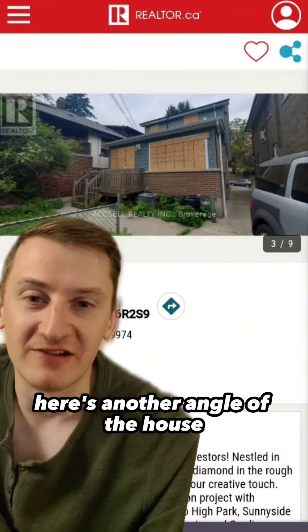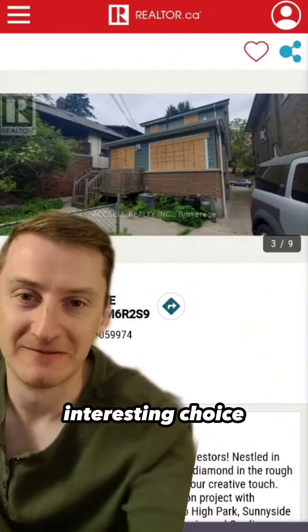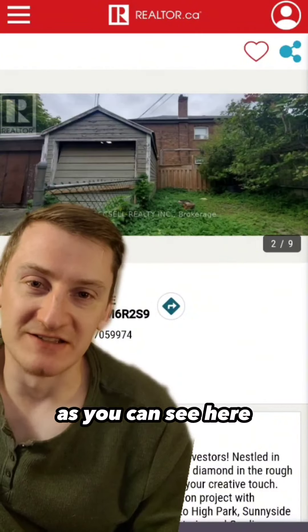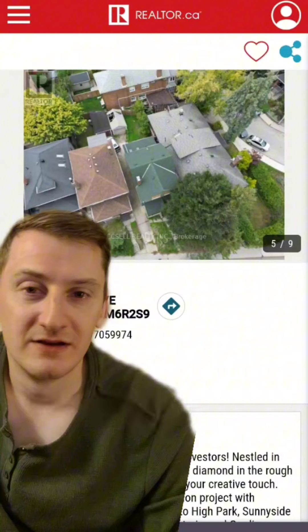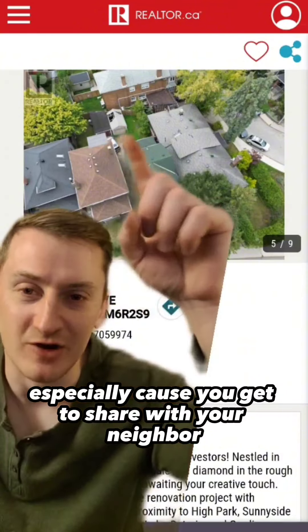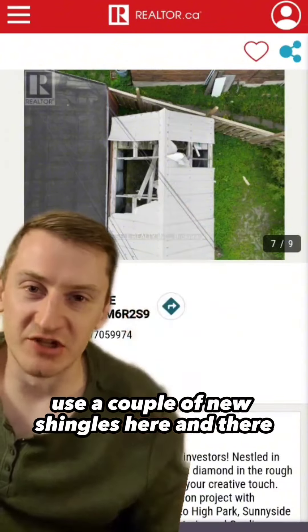Not a great sign. Here's another angle of the house. You can see that the windows are made of wood — interesting choice. You've also got a garage at the back, as you can see here. Here's your driveway, which seems like it'll be super fun to back out of every day, especially because you get to share it with your neighbor. And here's a close-up of the garage roof where you can see you could probably use a couple of new shingles here and there.